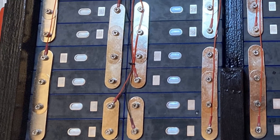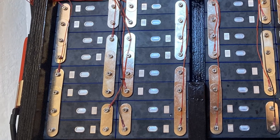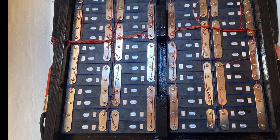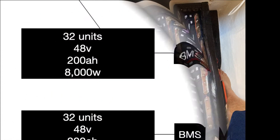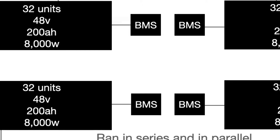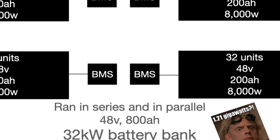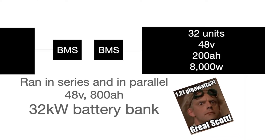Here's what they look like in the boat. This is the top layer of batteries and there's a second layer below this. Our two previous videos show how Nate built the boxes — feel free to watch those and I'll include the link below. Each of the four battery banks has 32 individual cells run in parallel and in series. Each bank is also run in parallel and in series to create a 48-volt, 800 amp-hour, 32 kilowatt-hour battery bank.